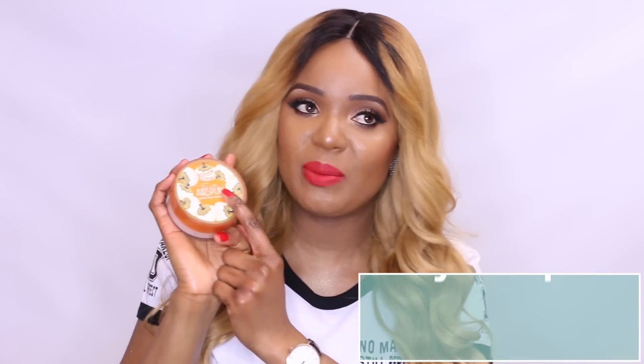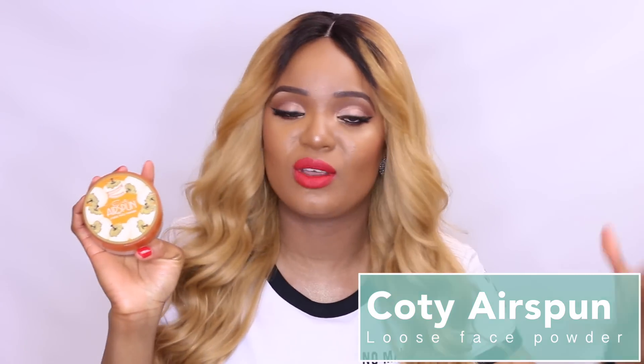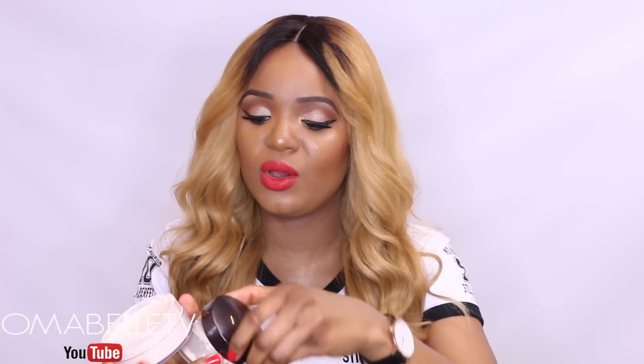A drugstore alternative to the Laura Mercier translucent powder is this one from Coty Airspun. You can pick this up from any drugstore near you — Walgreens, and I believe they also sell it at Target. This right here always reminds me of the Laura Mercier translucent powder because they actually look exactly the same. The Laura Mercier is about $38 while this one is probably around $7 or $8.